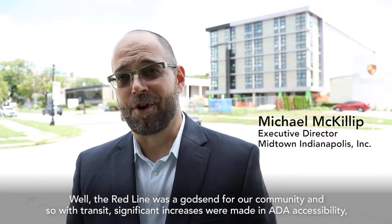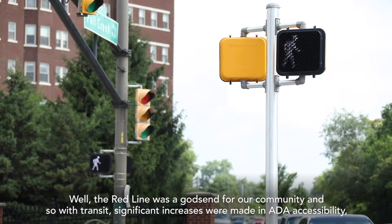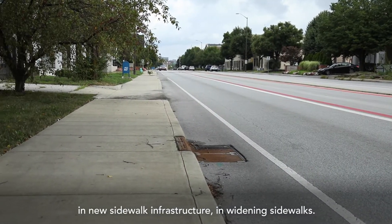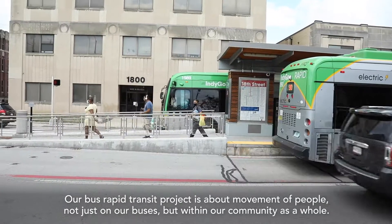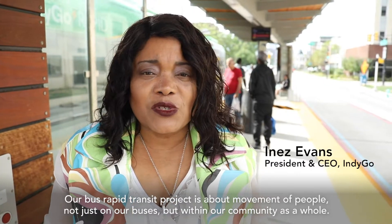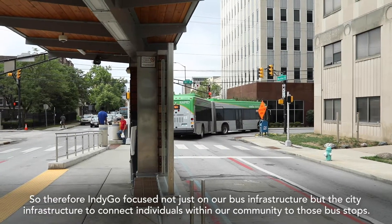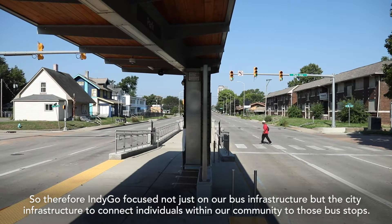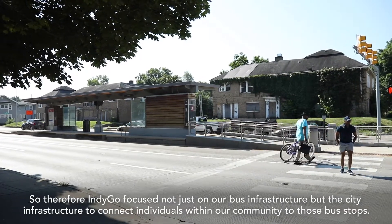The Red Line was a godsend for our community. With this transit project, significant increases were made in ADA accessibility, in new sidewalk infrastructure, and in widening sidewalks. Our bus rapid transit project is about movement of people — not just on our buses but within our community as a whole. Indigo focused not just on bus infrastructure but on the city infrastructure to connect individuals within our community to those bus stops.